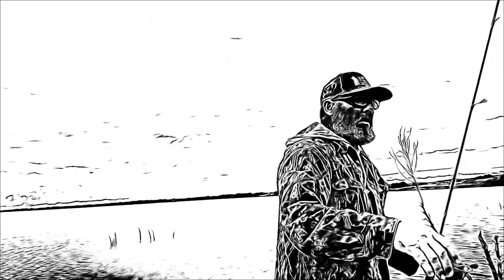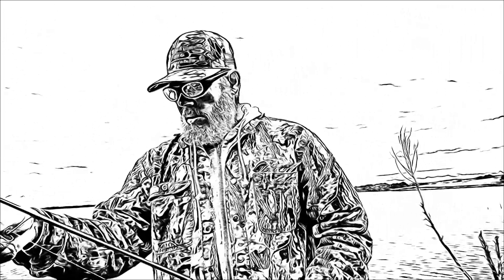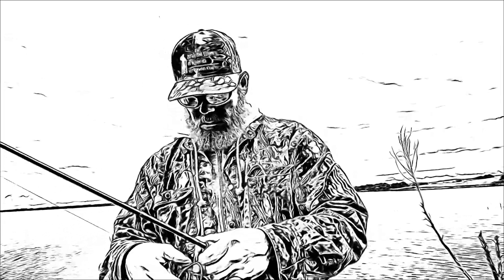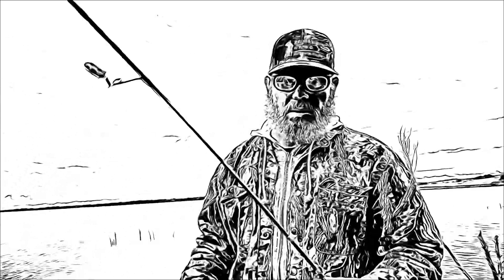Alright guys, that's going to do it for the Sail Shark this morning. I've got a little bit more time — I think I'm going to throw a different lure. The rain is coming in again in just a minute, I can see it, and it's about to start pouring down again so I'm going to have to let you guys go. I want to thank you for watching.